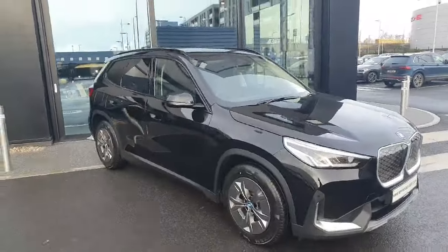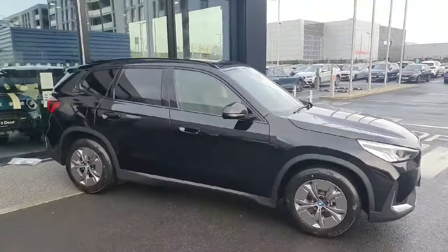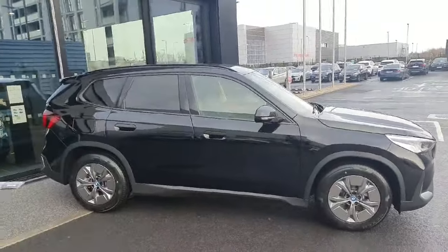So guys, this is an absolutely gorgeous car. If you are interested in a test drive, please call us here at Joe Duffy BMW Charlestown.